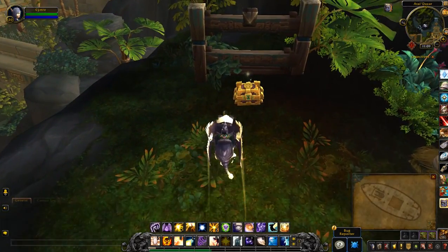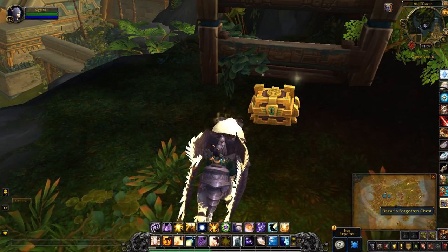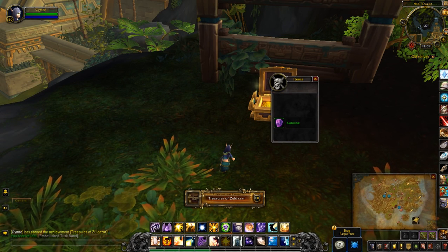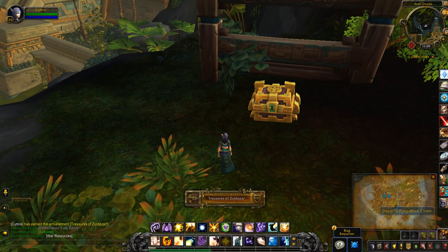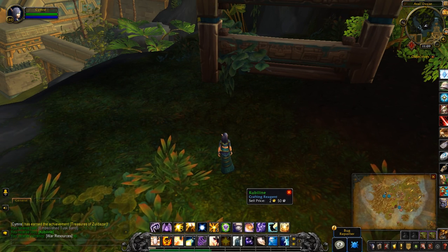And then find the chest right here. Oh, that'll be handy for crafting.